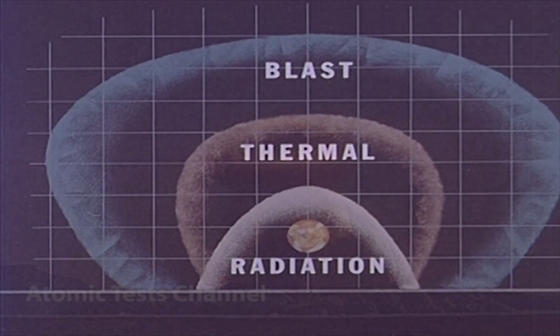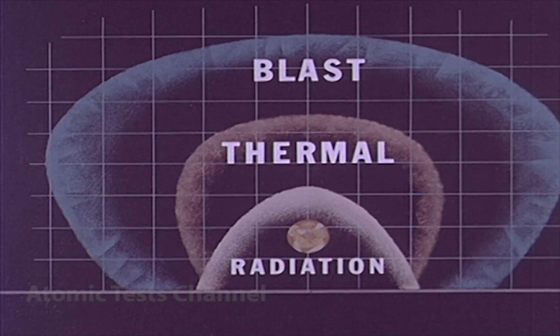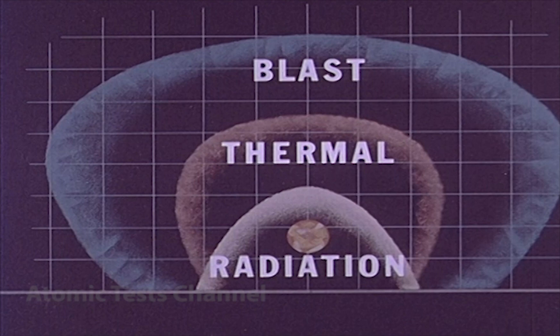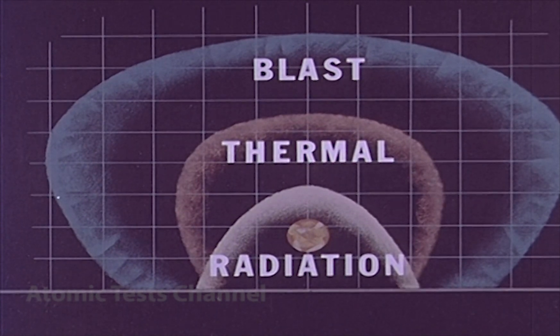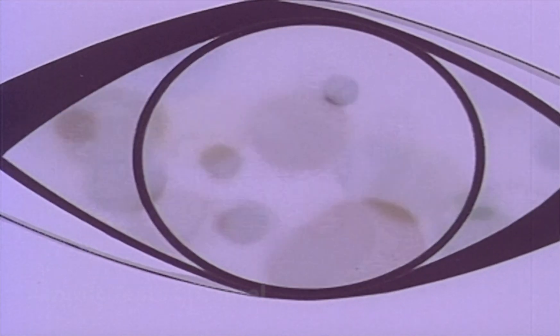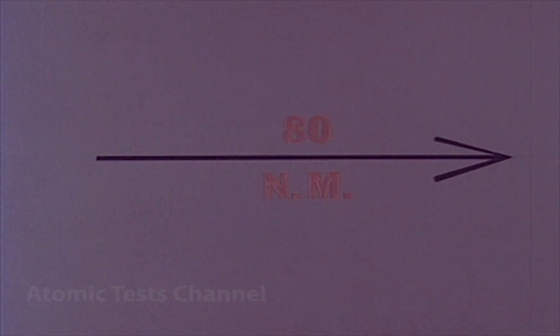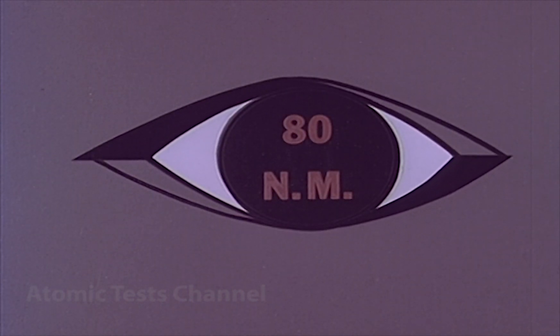Here is a general refresher on each of these effects — thermal, blast, and radiation — presented in their relationship to your aircraft. Thermal, the light and heat hazard, radiates from the detonation in two phases. The first phase is instantaneous, comprising only 1% of the total thermal effect. Yet it is this phase of the pulse, occurring quicker than the normal blink reflex of the human eye, which is responsible for flash blindness. You must be about 80 nautical miles away to avoid even minor flash blindness when looking directly at the detonation. However, your thermal curtains keep out all but a minor portion of the light.